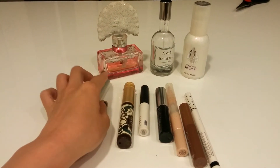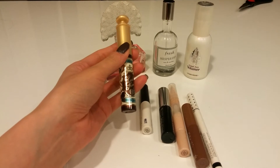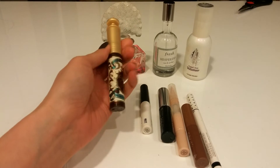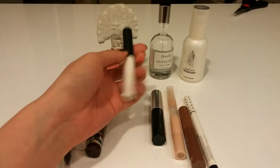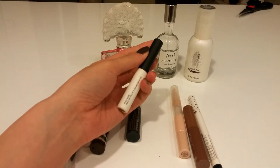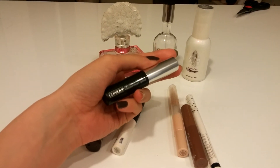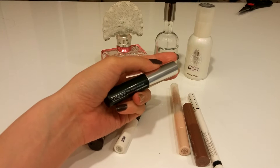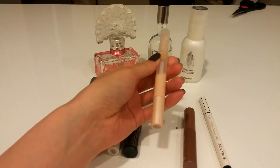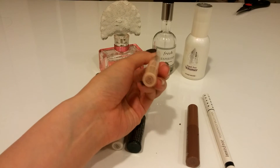This mascara top coat — I'm not sure how it works. And this is Lash King mascara by Majolica Majorica in brown. This is a fiber mascara. And this is a sample size of NARS eyeshadow base, and another sample size of Clinique mascara in black.